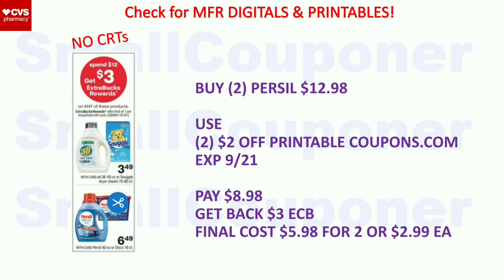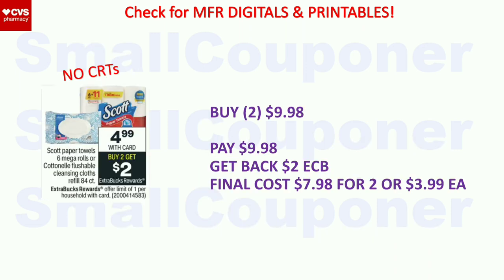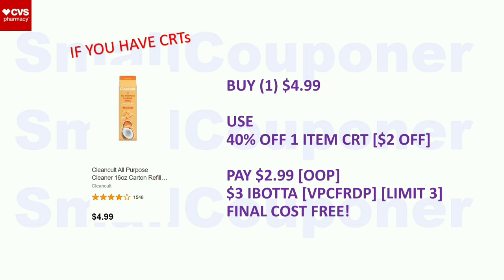Scott Paper Towels or Cottonelle Flushable Cleansing Cloths — these are $4.99. When you buy two, you get a $2 extra buck, limit of one. Buy two for $9.98, get back a $2 extra buck. Final cost is $7.98 for two or $3.99 each. I do have a $5 off $30 scenario for this towards the end, making this cheaper if you include other deals. The Clean & Clear — these are $4.99. If you have a 40% off one item CRT, it will take off $2. You'll pay $2.99 out of pocket, then submit to Ibotta to get $3 back. Final cost will be free. Pick which Clean & Clear product you want since you only have one 40% off one-item CRT per account.